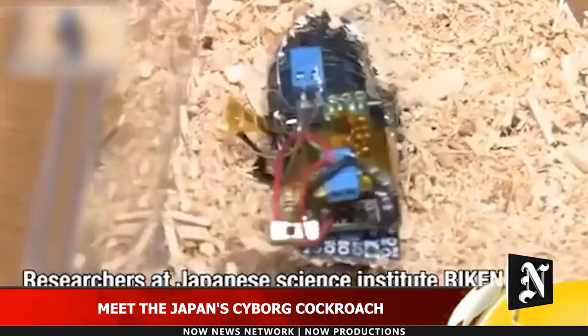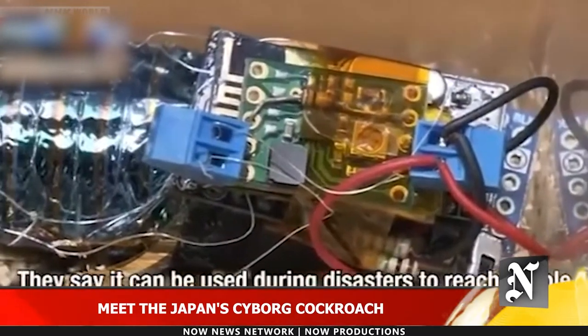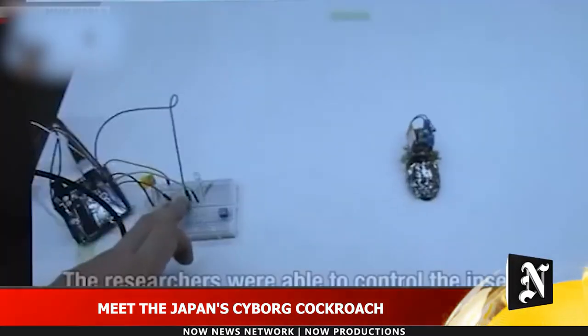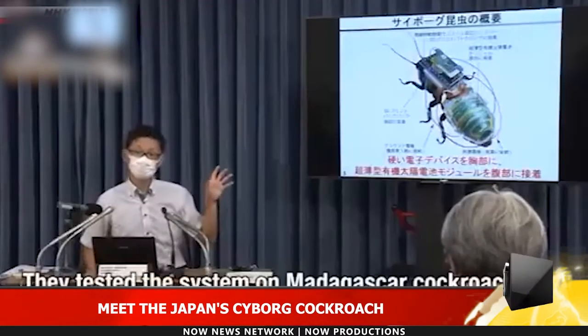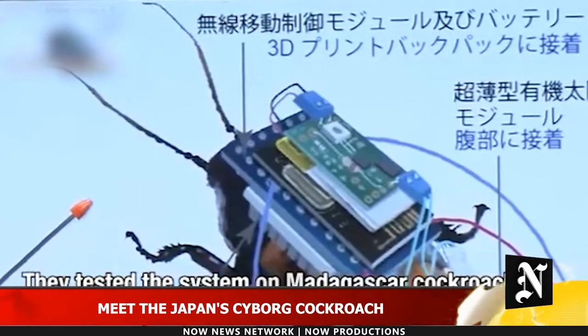If an earthquake strikes in the not-too-distant future and survivors are trapped under tons of rubble, the first responders to locate them could be swarms of cyborg cockroaches. That's a potential application of a recent breakthrough by Japanese researchers who demonstrated the ability to mount backpacks of solar cells and electronics on the bugs and control their motion by remote control.